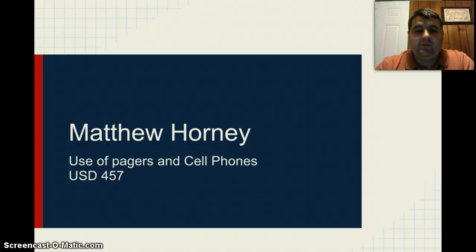Hello, this is Matthew Horning from USD 457. Today I'm discussing the cell phone and wireless device usage policy at our district.